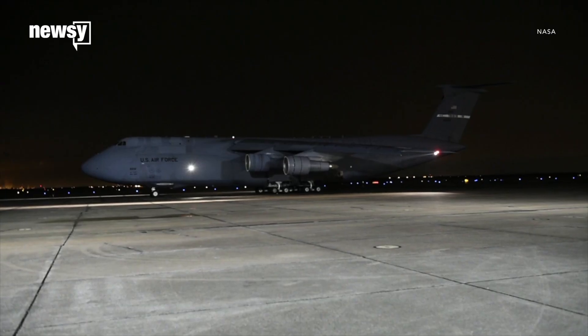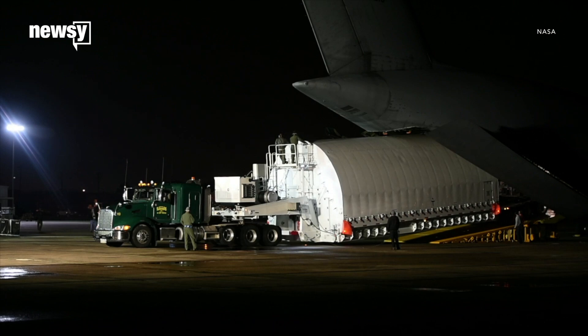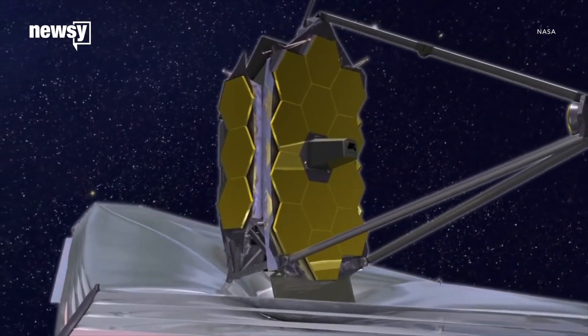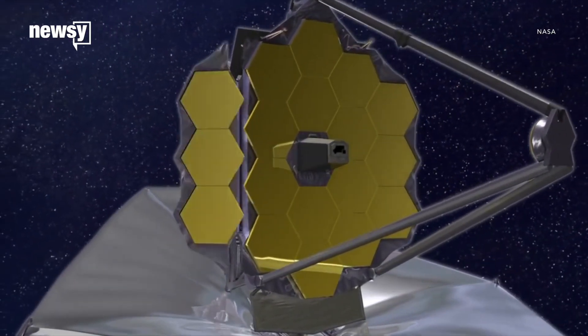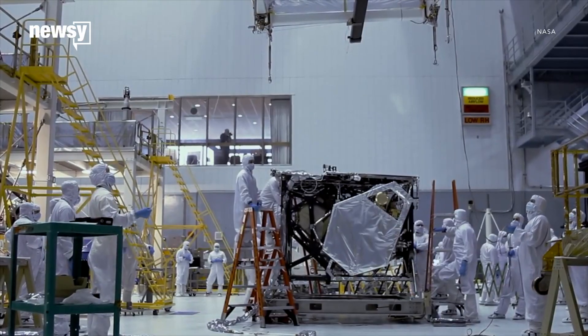With such a complex travel itinerary, NASA will need to take extra precautions to make sure nothing goes wrong. The James Webb may be a big piece of equipment, but it's still extremely fragile. Any damage to the telescope during transport could mean costly repairs.